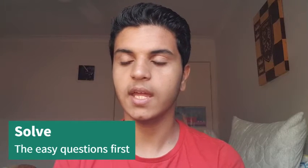Another tip is to do all the easy questions first. If a question is too hard and it'll take too long, skip it and come back at the end. Do the easy ones quickly and get them out of the way.